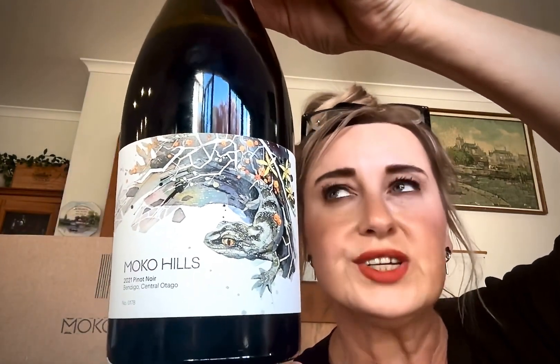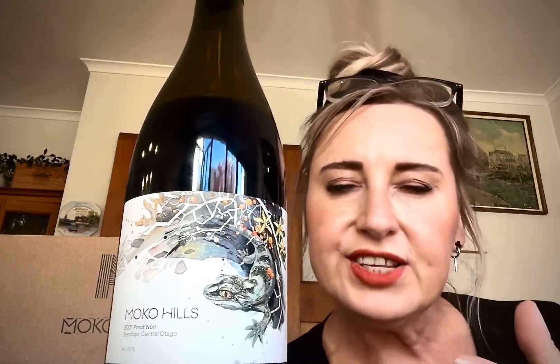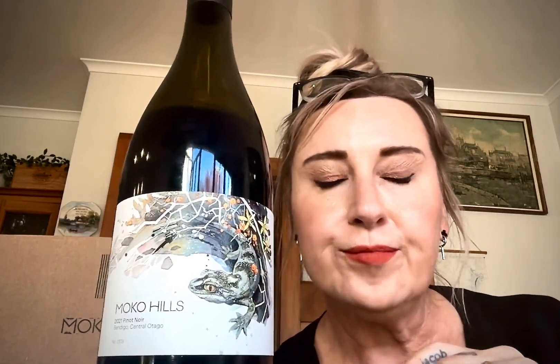This brand is owned and operated by a very talented viticulturist and winemaker called Donald van der Westhaisen — very sorry Donald if I've mispronounced your surname. What he's chosen to do with each of his wines — and he's got three: two Pinots and a Chardonnay — is he wants to put examples of great flora and fauna from the Bendigo sub-region, which is where his vineyard is.